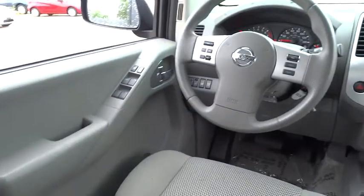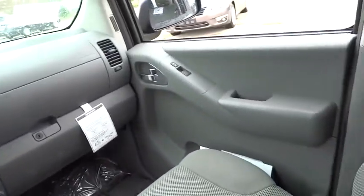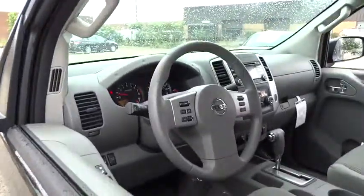Passenger airbag, power windows, remote power door locks, tachometer, tilt steering wheel, power mirrors, heads-up display, tire pressure monitoring system.